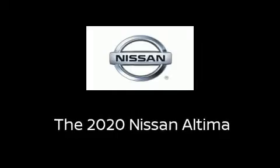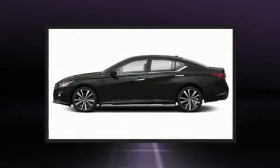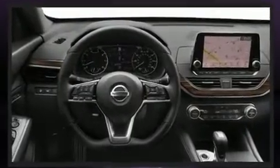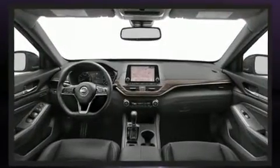Treat yourself to a test drive in the 2020 Nissan Altima. This four-door, five-passenger sedan leads among competitors in its segment. Smooth gear shifts are achieved thanks to the 2.5-liter four-cylinder engine. And for added security, dynamic stability control supplements the drivetrain.